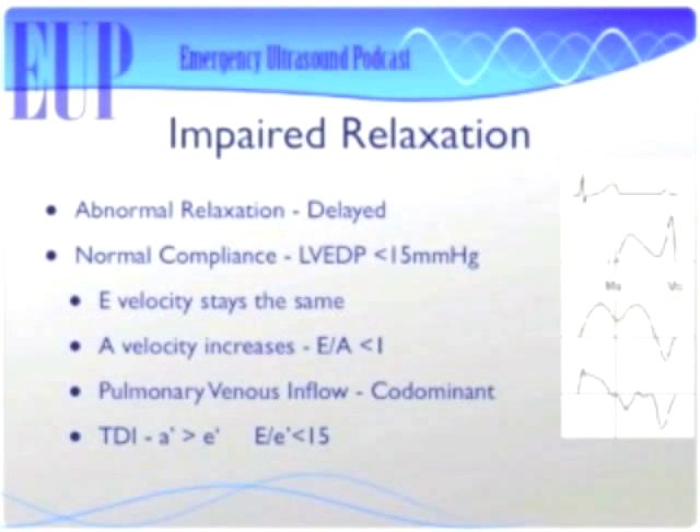Impaired relaxation: once you've got it, there's no going back. Your muscles aren't going to start relaxing normally again — you're stuck on this point of the spectrum forever, or you're going to progress and get worse. In impaired relaxation, there is normal compliance but abnormal relaxation, so the atria has to work harder. E velocity stays the same but A velocity increases, making E less than A — E divided by A is less than 1. Importantly, filling pressures in a patient with impaired relaxation are still normal.